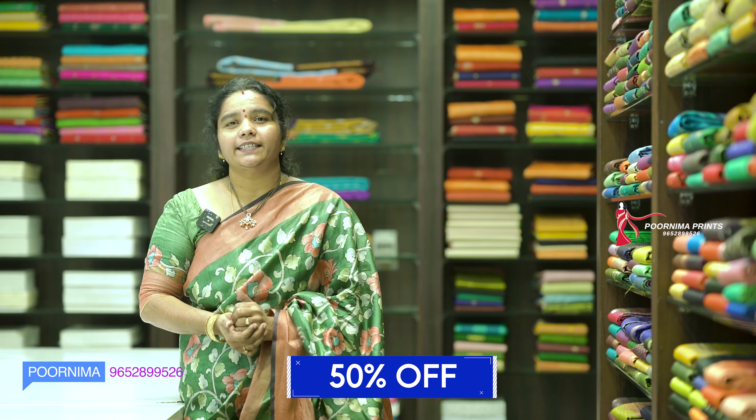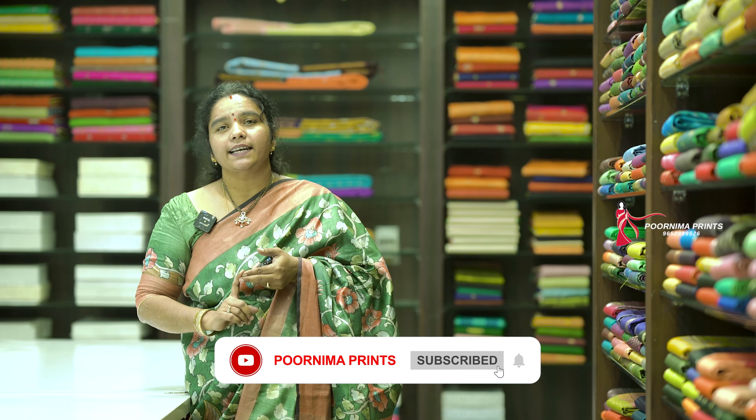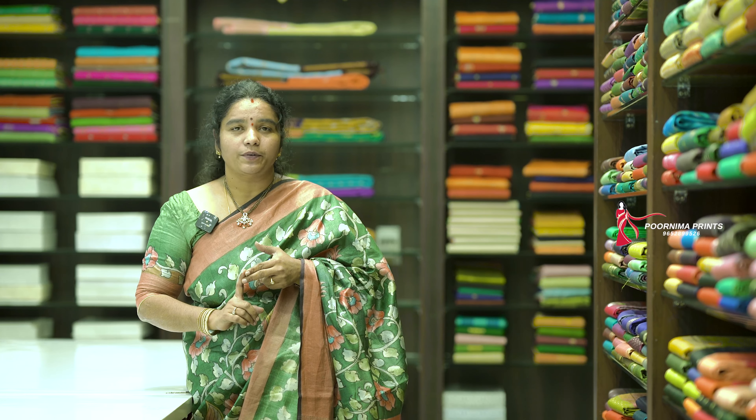This is all variety saris. 1,000,000 to 1,000,000 saris are available. It's up to 50% discount. It's a lot of variety saris. Besides designer saris, all variety saris are up to 50% discount.